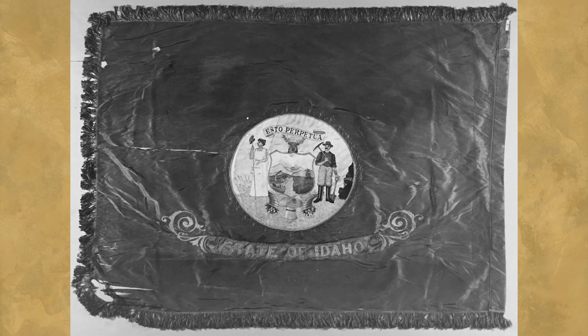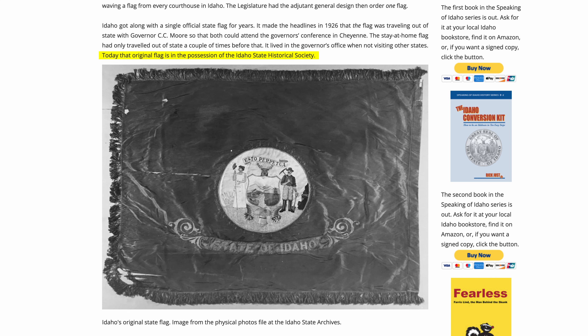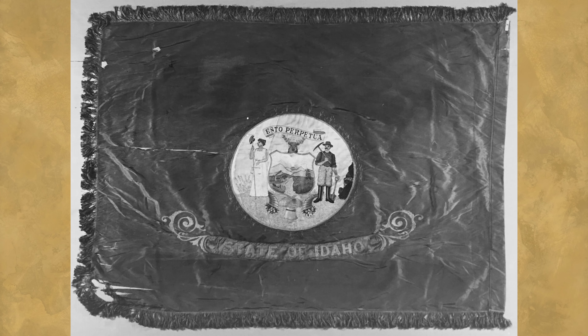Here it is — the very first official state flag of Idaho. Today, the flag is in the possession of the Idaho State Historical Society. The design of the flag is simply the state seal set upon a field of blue directly above the words "State of Idaho." The state seal has its own claim to fame: it is the only state seal in the country to have been designed by a woman.